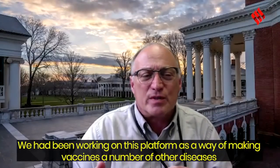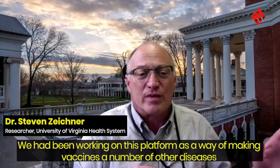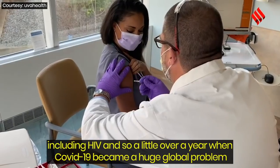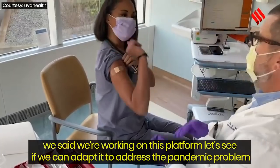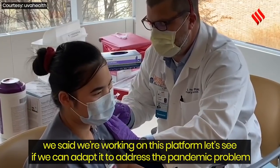We had been trying to develop this platform as a way of making vaccines for a number of other diseases, including HIV. And so a little over a year when COVID-19 became a huge global problem, we said, well, look, we're working on this platform — let's see if we can adapt it to address the pandemic problem.